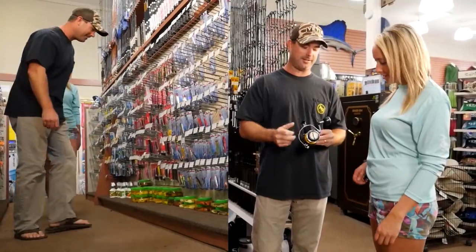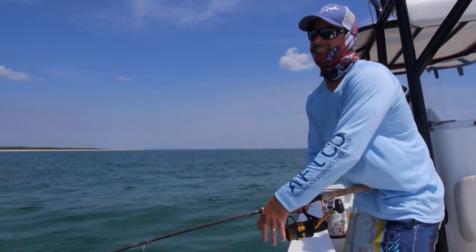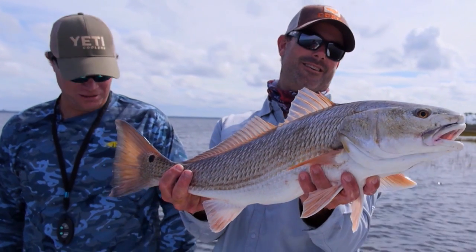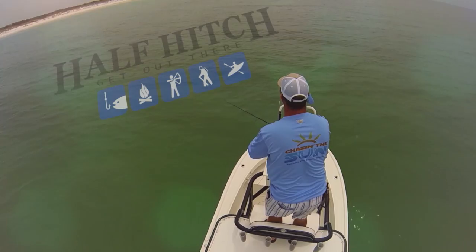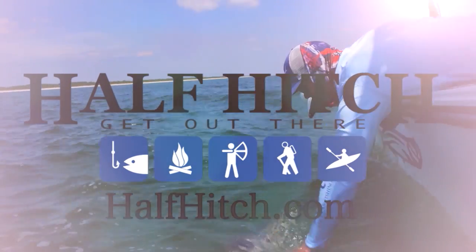Best selection, best service, best advice. For 43 years, Half Hitch has given anglers everything they need for a successful day of blue water fishing or fishing the shallow flats of the Florida Panhandle. With six locations along the Emerald Coast, a Half Hitch is never far away. For your latest fishing reports, check out Half Hitch — gear up and get out there.